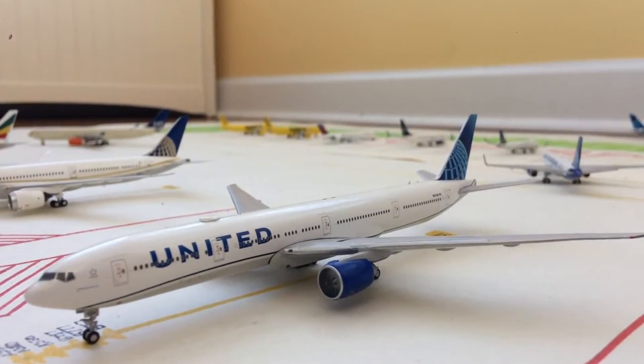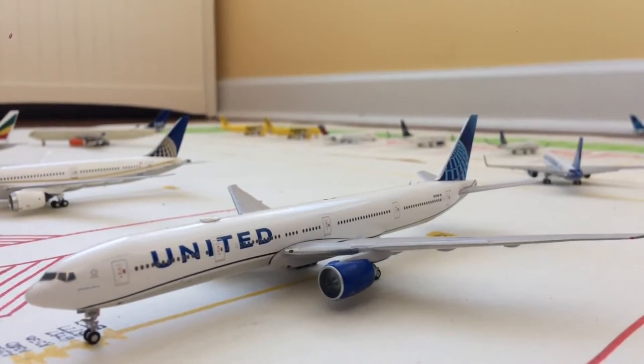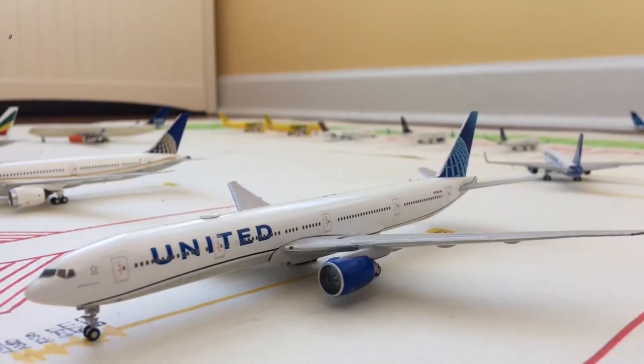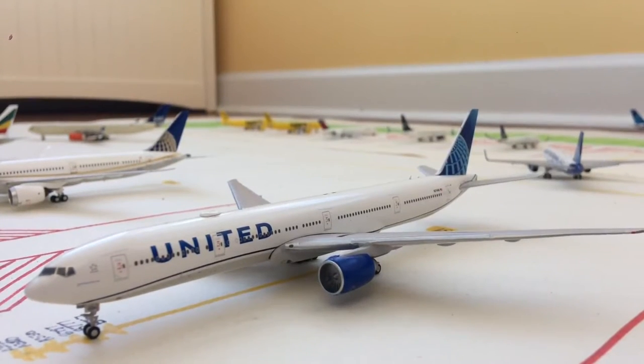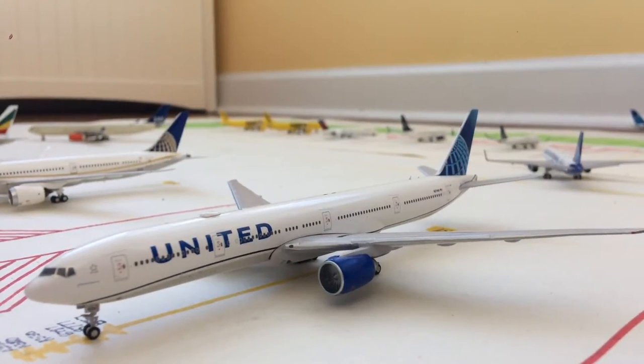Starting off with the wide body gates, this is gate Sierra 1, S1. We have this United 777-300ER in the new Blue Evolution livery. He just came in from London Heathrow and will be heading back out there.